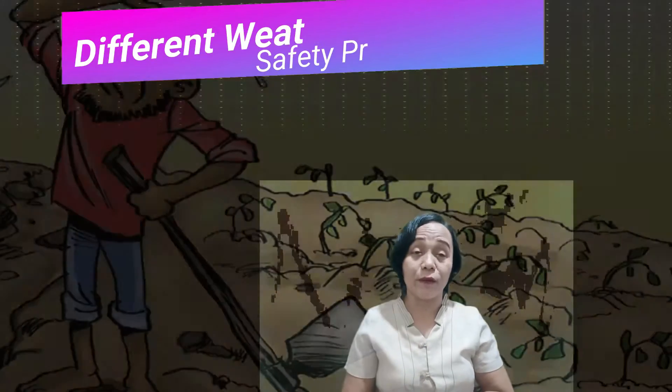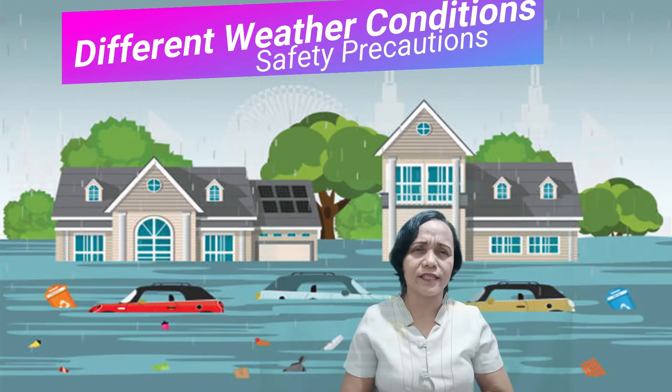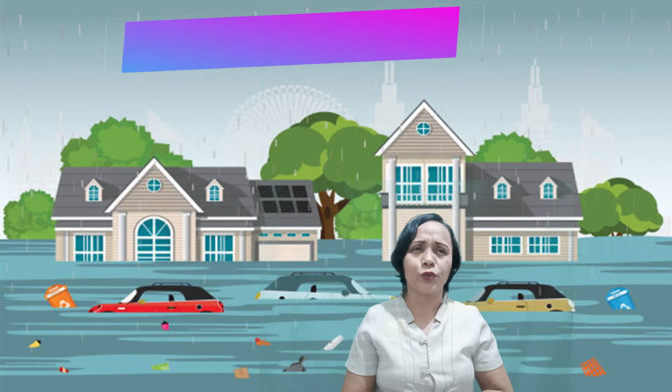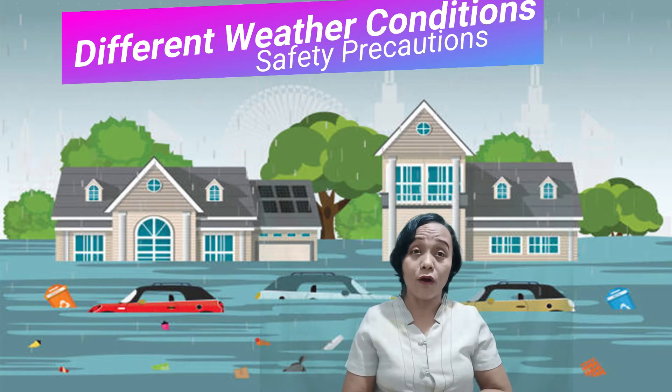Too cold temperature can damage crops. Too much rain can cause flooding and increase waterborne diseases. Strong winds during typhoons can damage properties and cause loss of life.